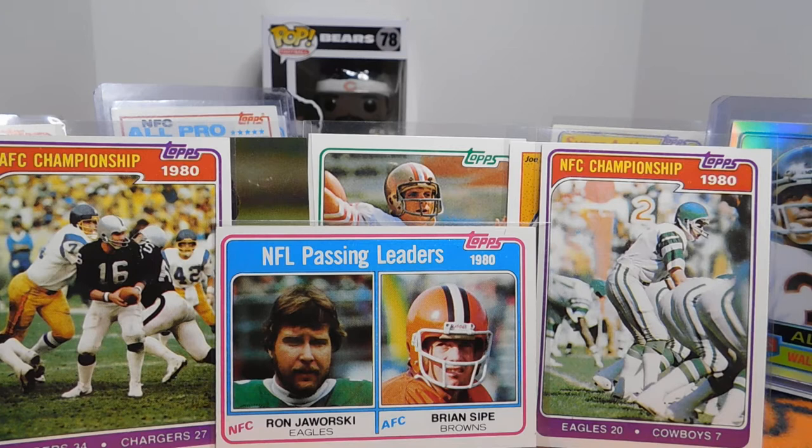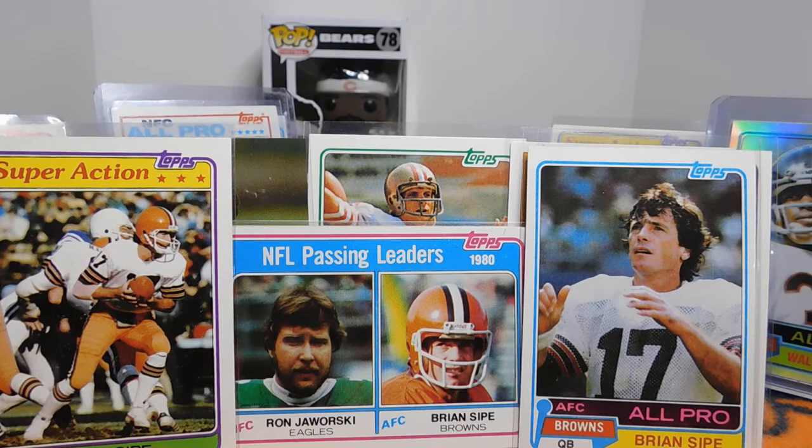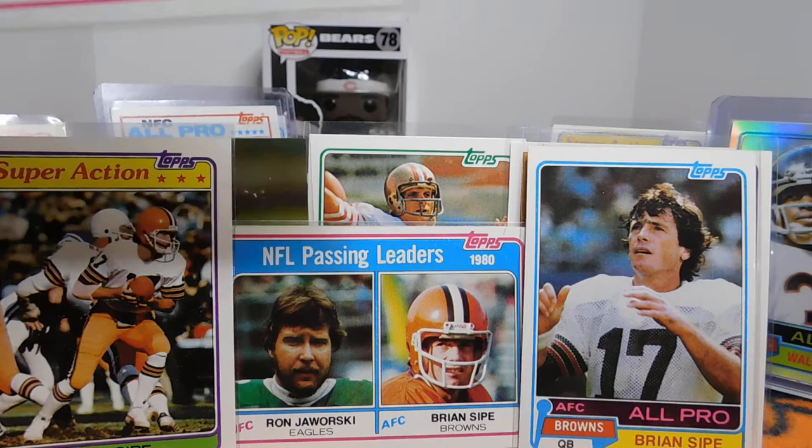Brian Sipe kind of came out of nowhere — one of those guys I'd compare to Don Magikowski where suddenly he had a magical season. Brian Sipe for the 1980 season was an All-Pro and the NFL's MVP. He just had a great year for Cleveland, and then it kind of didn't match up after that season. However, the '81 set definitely acknowledged how great a year he had.